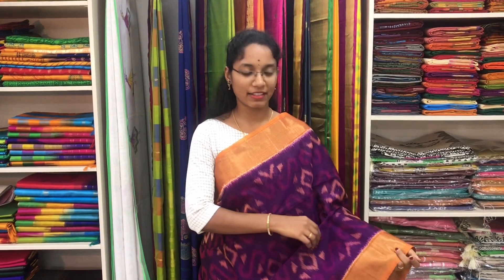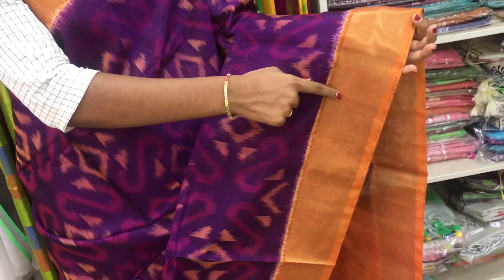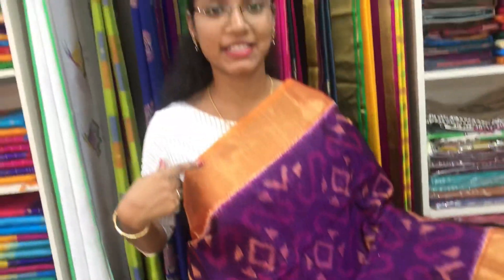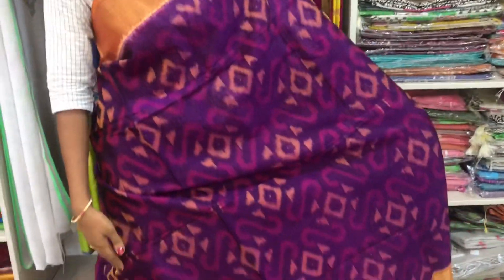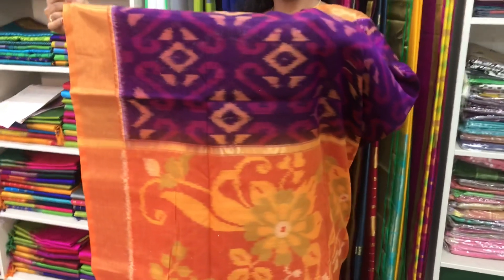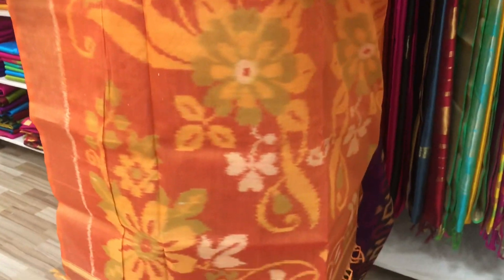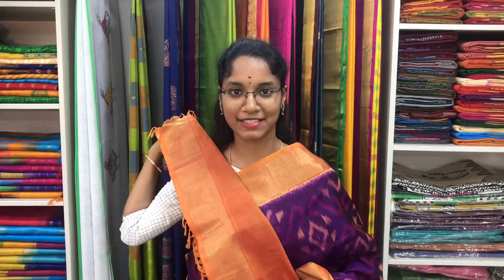Saree number 3 is a cotton silk ikat saree in magenta and mustard combination. The border has a zari design kati on both sides of the saree. Then all-over ikat pattern in the body, with an ikat pallu in mustard colour. And a plain mustard blouse. Price of the saree is 3700.